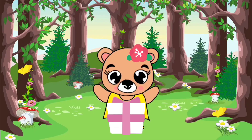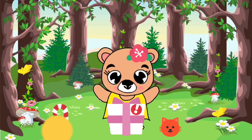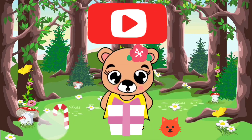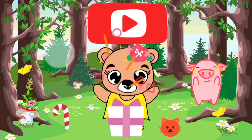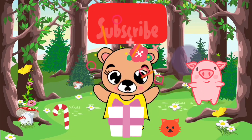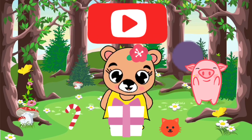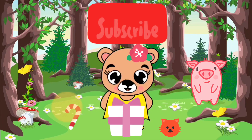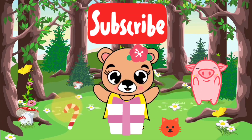So, kids — who gave this present to me? Should I open it? Hmm, maybe. Let's open it. Ooh, whoa. I found a fox, a candy cane, and the subscribe button. So, kids, I hope you had a lot of fun. And I am so happy with this present — thank you to whoever gave me. And make sure to subscribe!